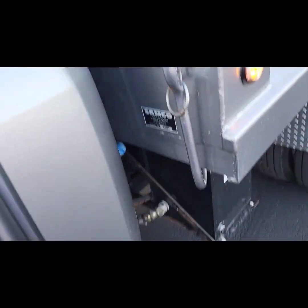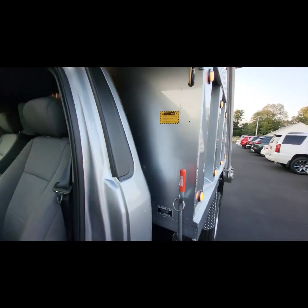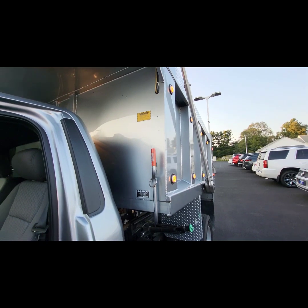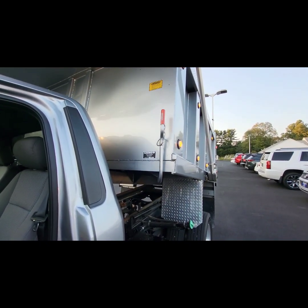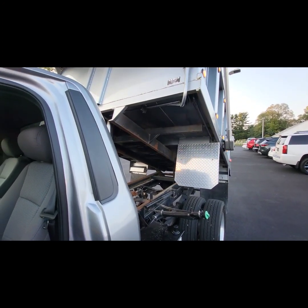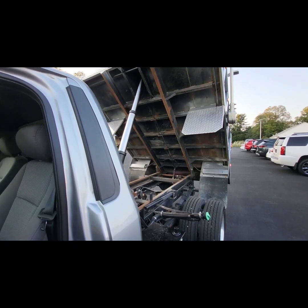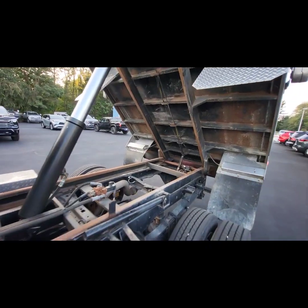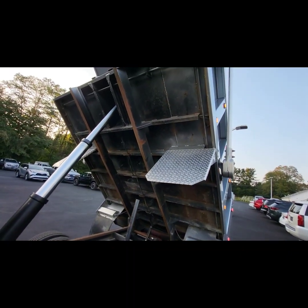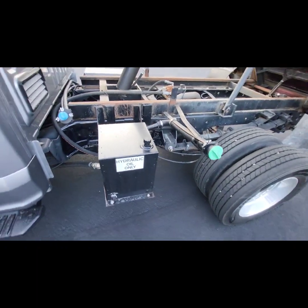So I'm going to go ahead and run the bed up here. Bear with me — it's engaged. This is just at idle; I'm not on the accelerator. As you can tell you can hear it. You've got your safety there, and underneath the bed you've got all your cross members, diamond plate for your mud flaps, and your hydraulic.